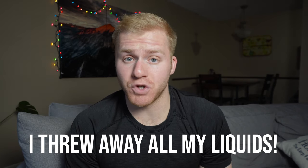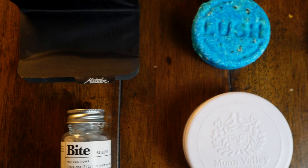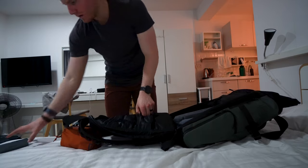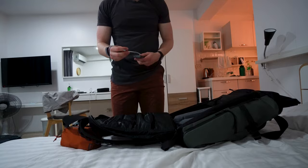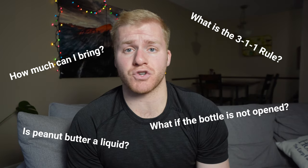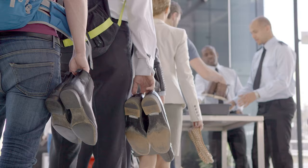I just replaced all of my liquid toiletries with solids and it completely changed the way I travel in a way that I was not expecting. If you plan to travel in the U.S. or internationally, liquid regulations can be quite confusing and honestly cause you a lot more stress when you're going through airport security.